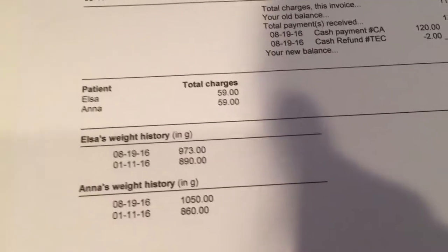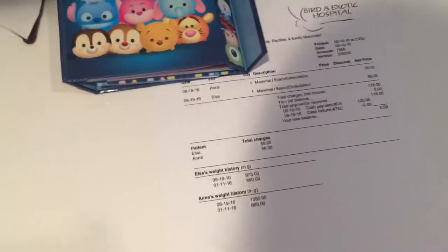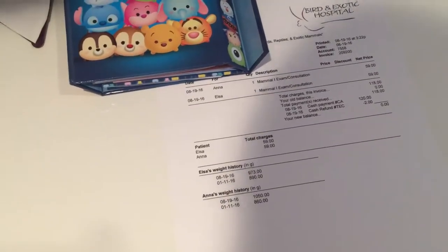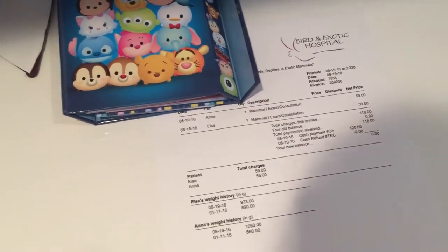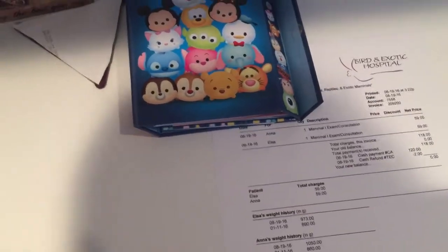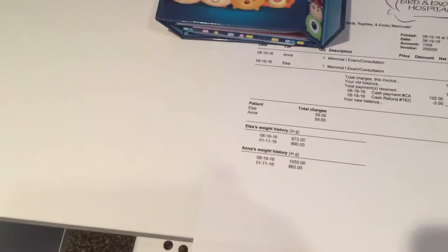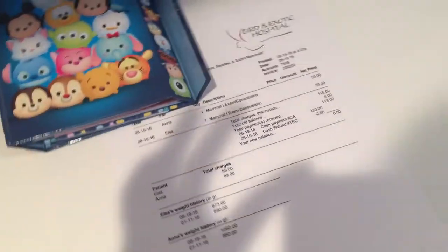The total was $118 or $120 — I don't know what they charge in other places. It's an exotic bird and exotic animal hospital. I'm not sure if anyone knows if that's a good deal. The important thing is to take them to a place where you know they know what they're doing — that's what's really important.